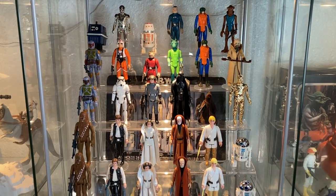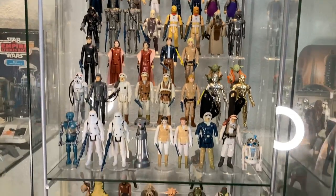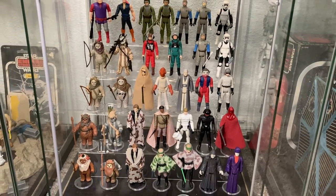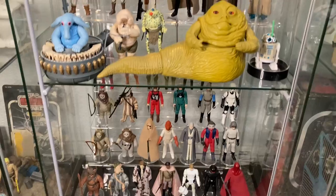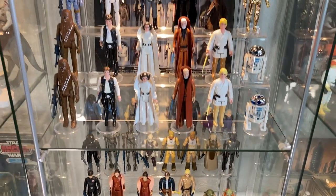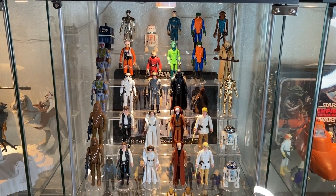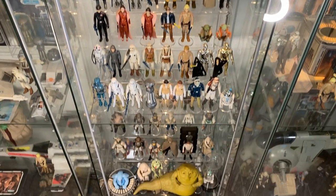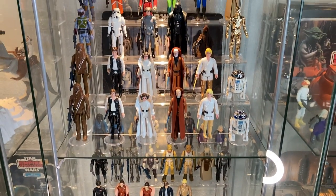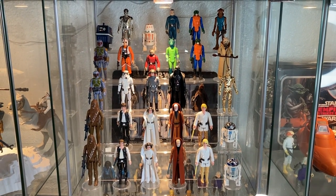And there you have it, guys — this is my entire run. I do have other figures in my collection in my displays, but this is my actual run, one of every figure in the line, minus some of the variations. These are my babies. This is what I like to look at when I stare at my collection. It's been a hell of a ride collecting all these and upgrading — wouldn't trade these guys for anything. This is my pride and joy.